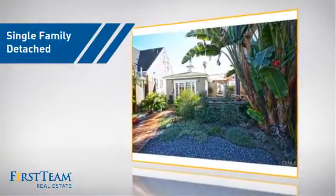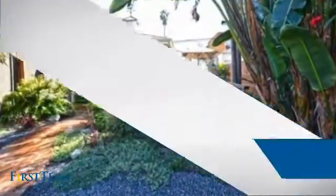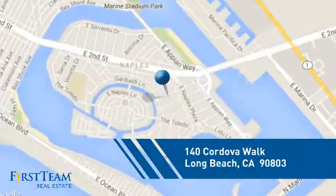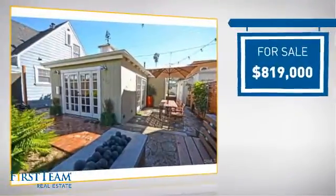This detached home is a great choice for families who want the privacy of their very own lot. And it's located in the Long Beach area, currently listed at just over $800,000.